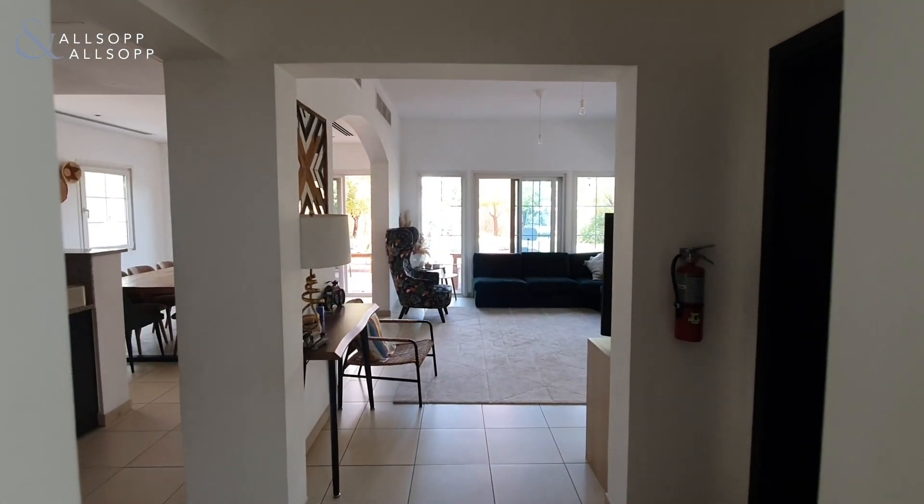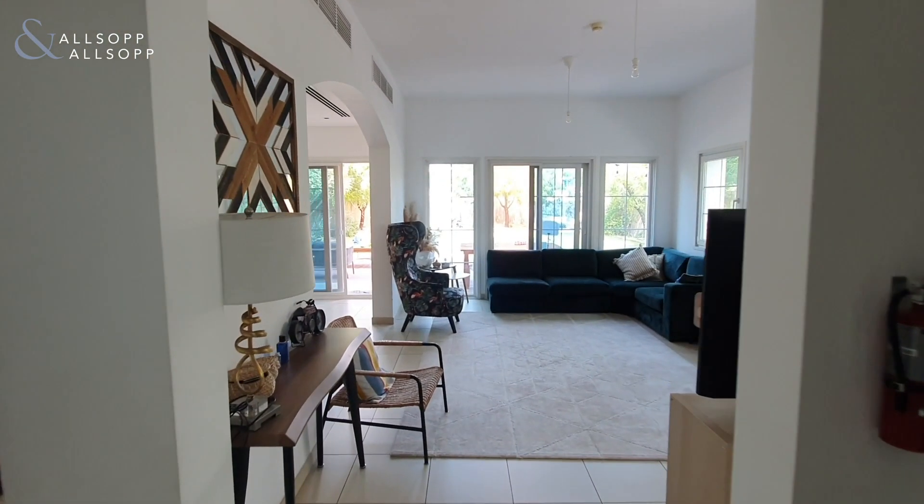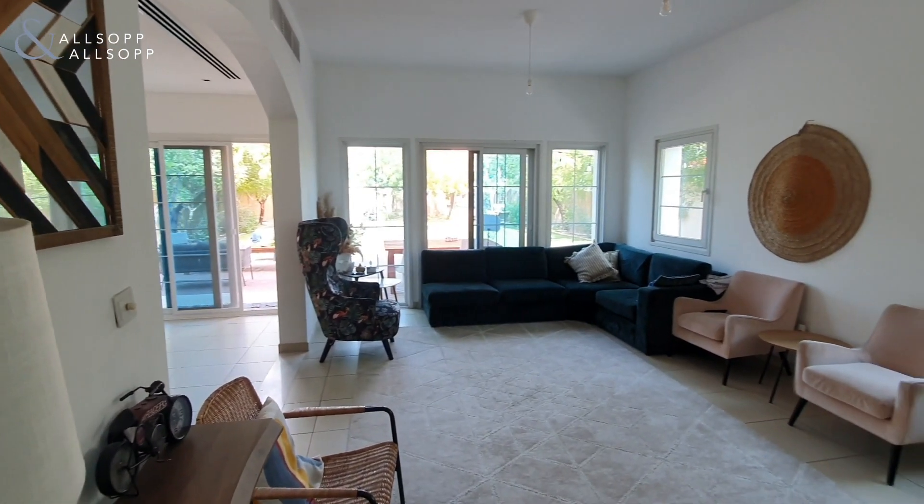Hello, it's Ryan from Allsop and Allsop Real Estate to show you around this two-bedroom plus maids independent villa in District 16 JVC.